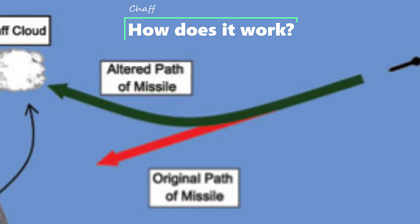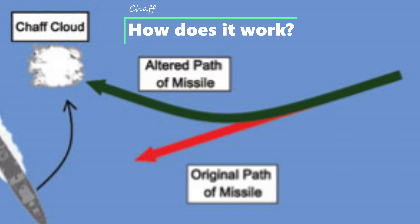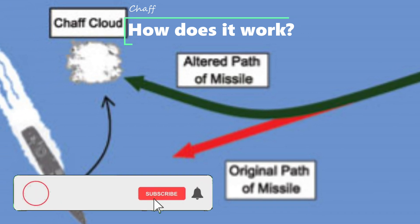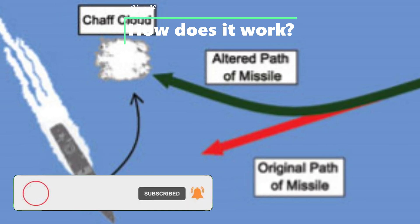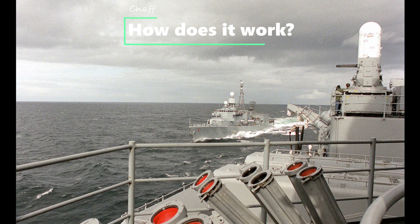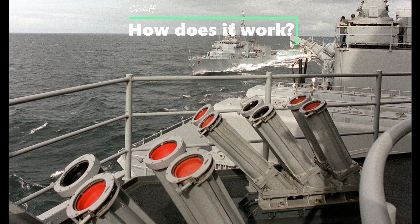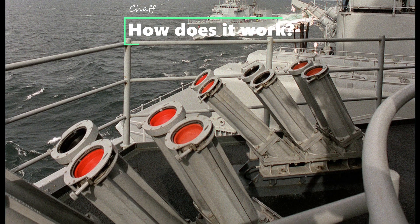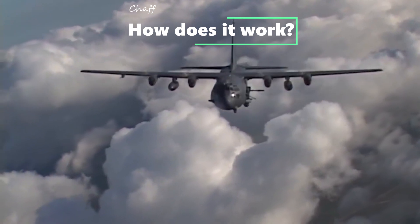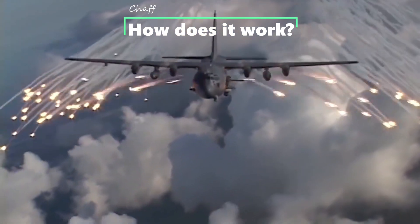First, let's try to understand what is chaff and how it functions. Chaff is a passive expendable electronic countermeasure technology used worldwide to protect naval ships from enemy radar and radio frequency missile seekers. Chaff is a radar countermeasure in which aircraft or other targets spread a cloud of small, thin pieces of aluminium, metalized glass fiber, or plastic, which you can see in the video as well.